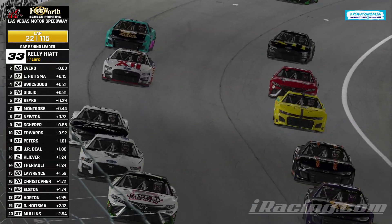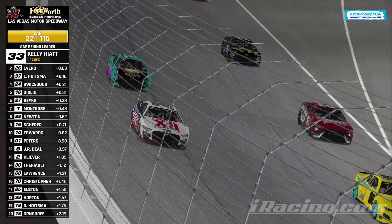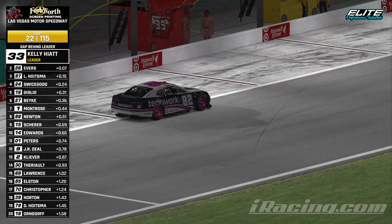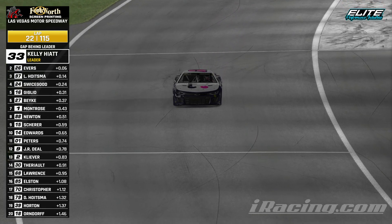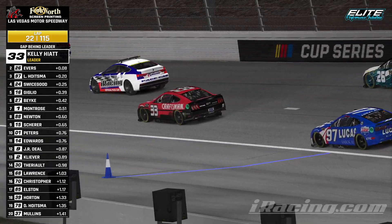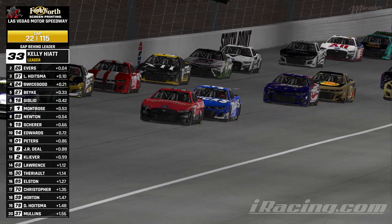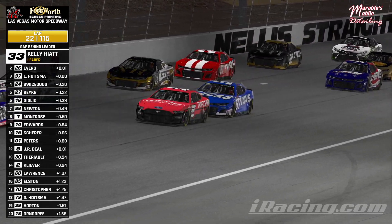Scott Elston and Justin Horton fuel only. Dave Hoytsma took a set of tires along with Mullins and Orndorff. 25 cars still on the lead lap. Mark Dingman's back down pit road — four-second stop and away. He'll catch up to the field before they go green. Kelly Hyatt and Ethan Evers both not stopping here. Hyatt has not been down pit road at all this race — 22 laps and counting. Ethan Evers, 13 laps since he's been down — I think he came down around lap 9.